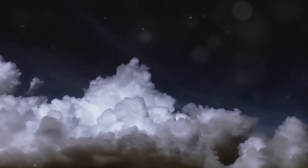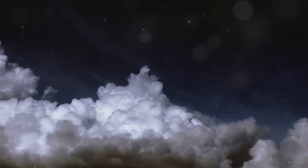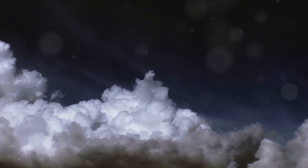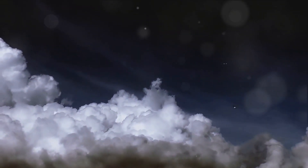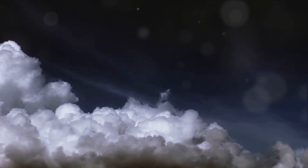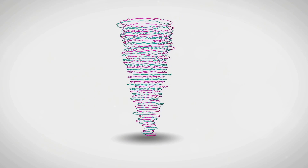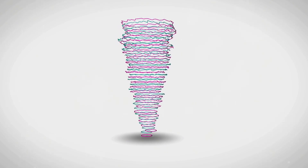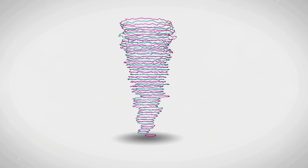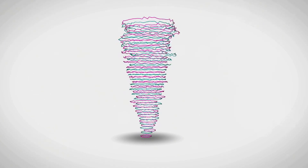This tornado, like all others, was born from a supercell thunderstorm — the toughest and biggest storm on Earth. The winds inside this storm spin and twirl, creating the tornado. This tornado isn't just spinning for no reason. It might look like a giant air twister having fun, but it's much more than that. It's like a superhero of nature — super strong and super scary at the same time. What you're seeing is like the Earth's breath twirling and whirling all at once.